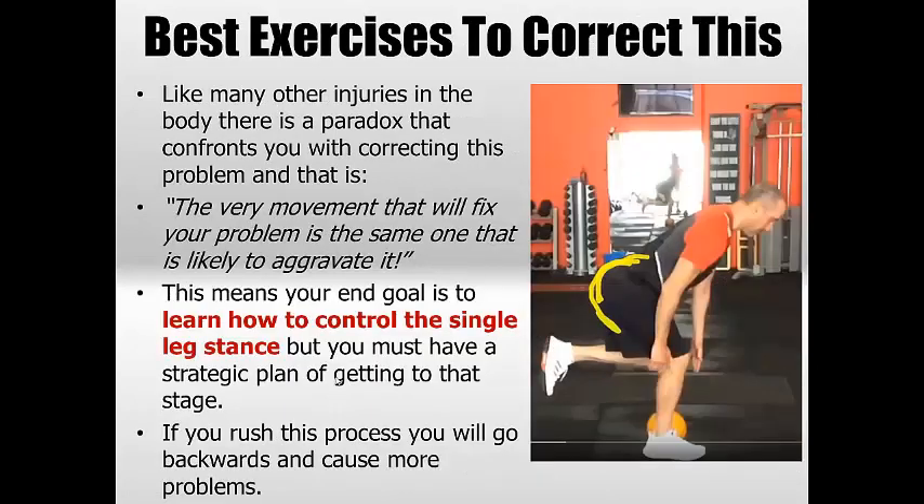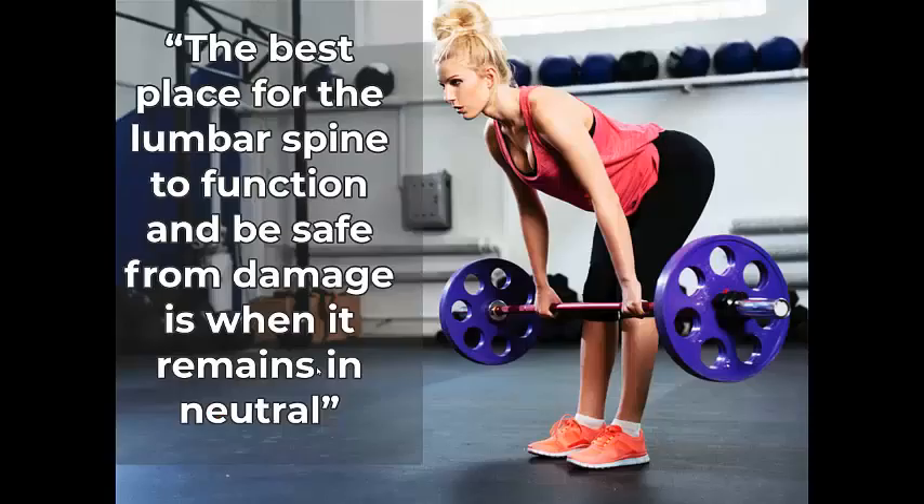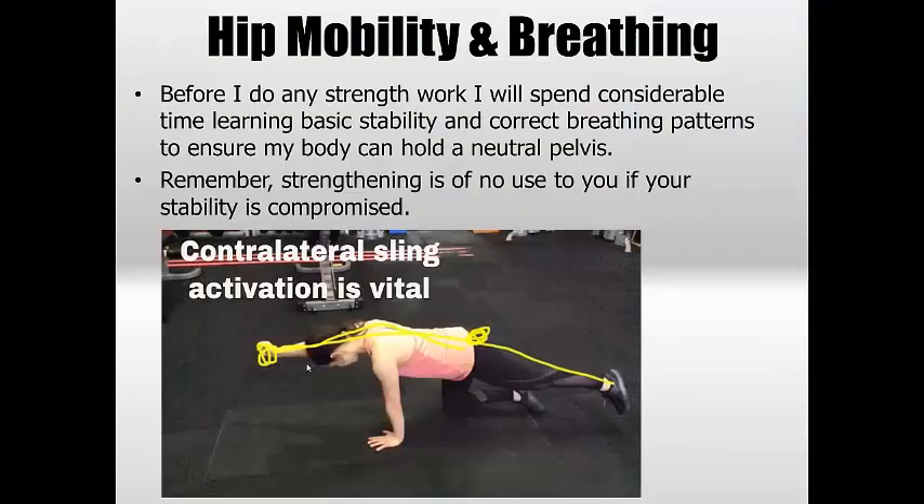There's no one exercise to correct this, and everyone is a little bit different in what they need most. It's a bit of a paradox: the very movement most likely to fix you — the single leg stance — is also the same one most likely to aggravate things. You want a program that teaches you how to control the single leg stance but you can't go straight there — you have to get there slowly. Always remember: the best place for the lumbar spine is to remain in neutral. Start with simple hip mobility and breathing mechanics in floor-based movements to gain control.